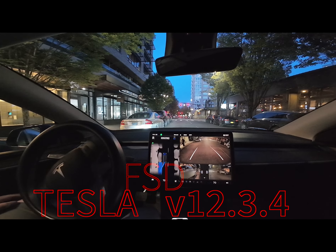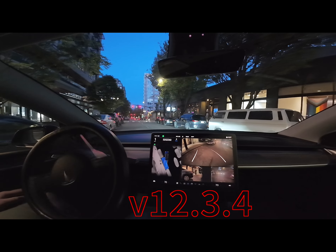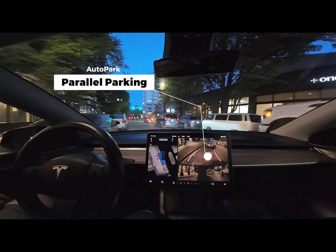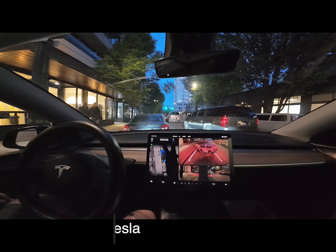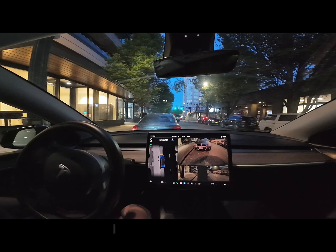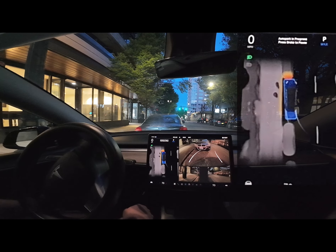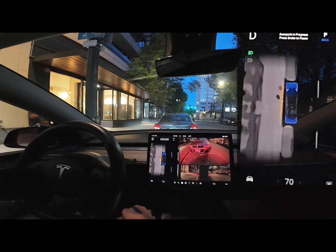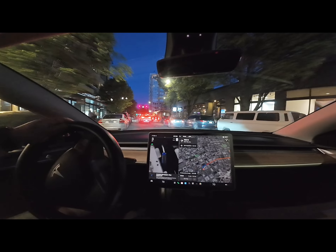Let's jump right into it — we're testing Tesla FSD version 12.3.4, starting with the auto-park feature on a busy, narrow street. As you can see, we're pulling into a pretty tight spot, and I was very impressed with how it did, especially with cars passing by and people walking around. It is a little slow, but with the visualization up you can see it parks itself nicely between the two cars. I thought it did excellent.